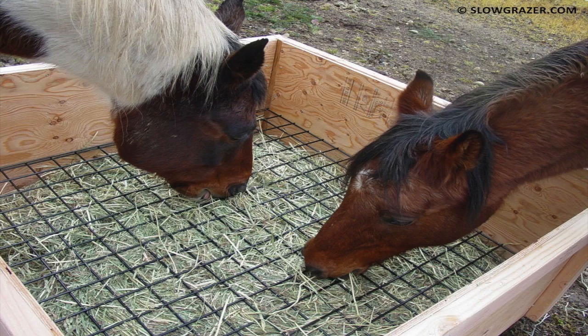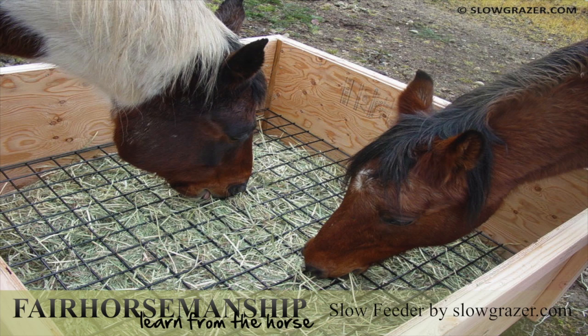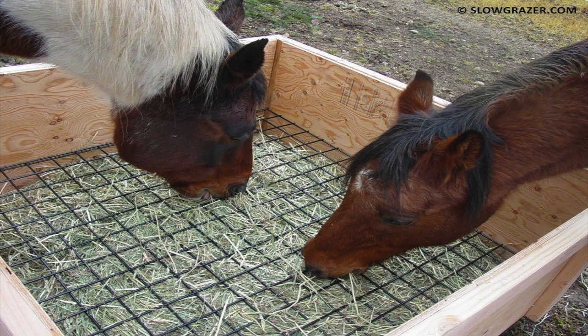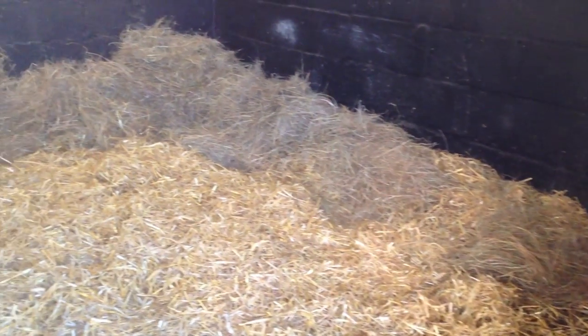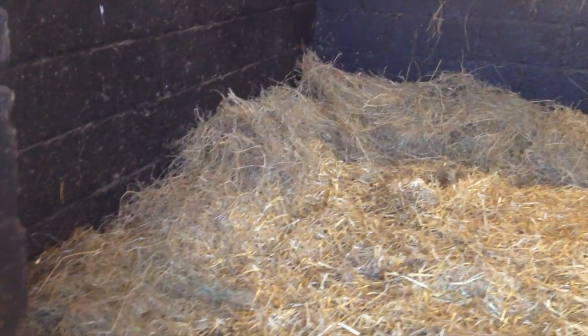Horses naturally eat slowly. One way to control foraging speed is to use slow feeders. There are a lot of slow feeders out there, but my favorites are the ones that mimic grazing by allowing the horse to eat with his head straight down. Because my horses are barefoot, I personally use a net directly on the floor and scatter the rest of their hay alongside the walls. Scatter feeding is another way to control foraging speed.